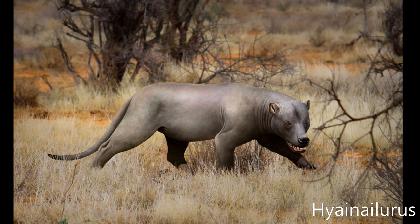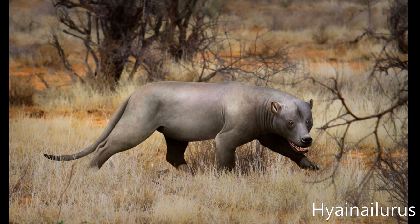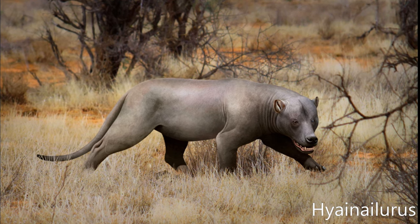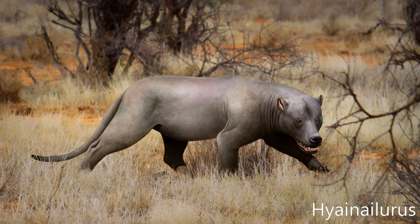Hyainailouros is an extinct polyphyletic genus of hyaenodont that lived during the early to middle Miocene, of which there were at least three species spread across Europe, Africa, and Asia. It walked with a semi-digitigrade stance and was probably capable of large leaping bounds. It was among the largest hyenodonts that existed.